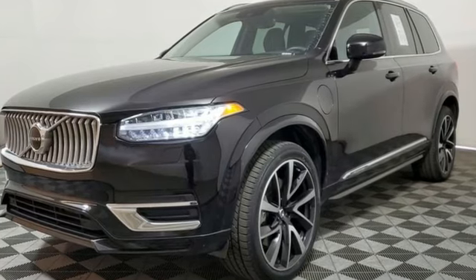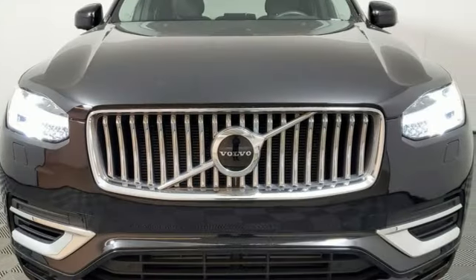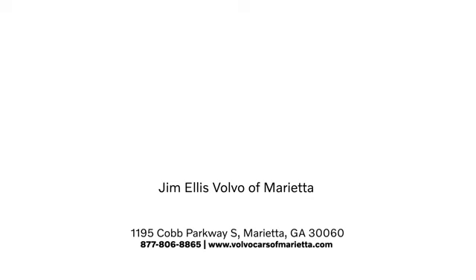Built to make your life easier, safer and better — it's the Volvo way. Driving is believing. Test drive it today. Stop in or contact us today. We're conveniently located at 1195 Cobb Parkway South in Marietta.